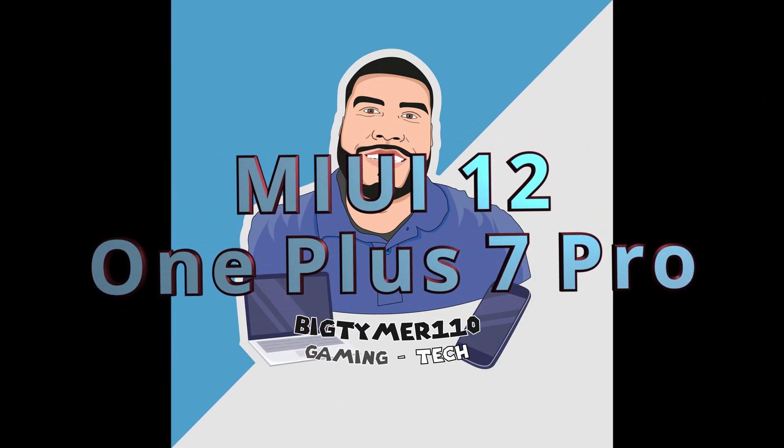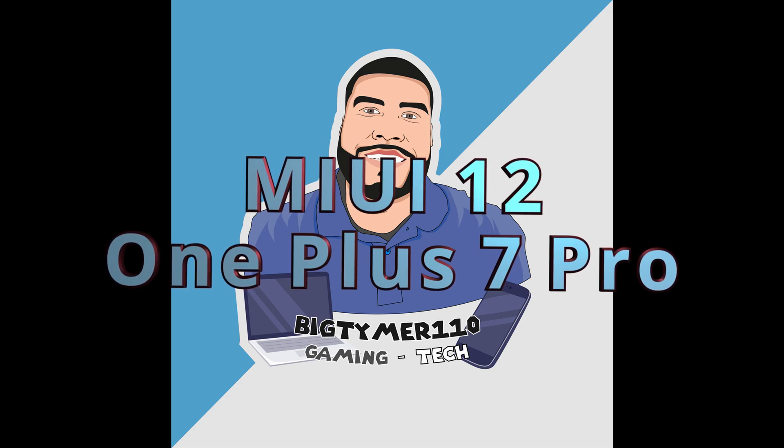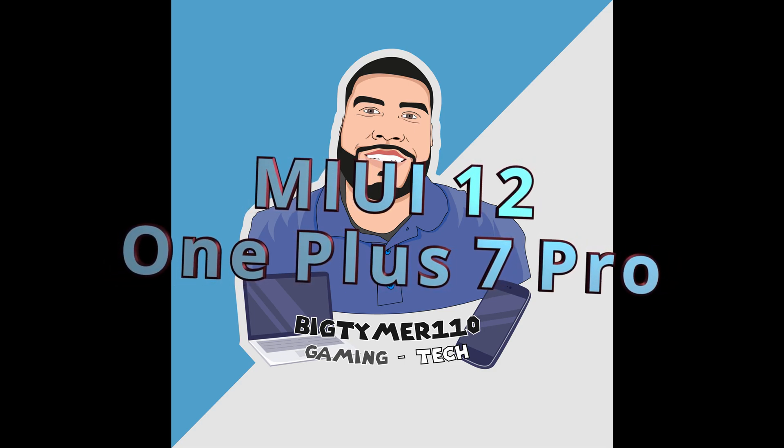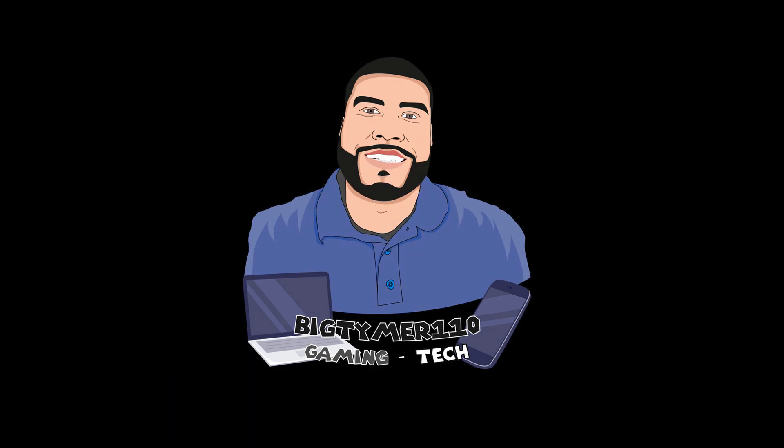What's going on guys, Big Time 110 here. Today I want to talk to you about a ROM called MIUI 12 for the OnePlus 7 Pro. This is one of those ROMs that people like or hate depending on what side you're on. I'm not here to judge, I'm just here to show you the features so you can decide what you want to do.